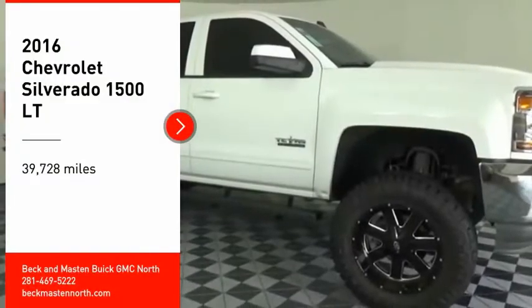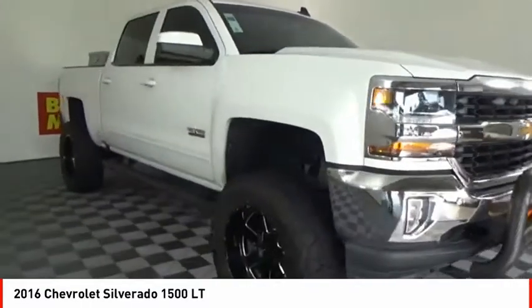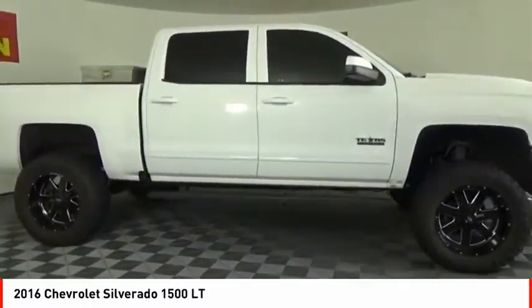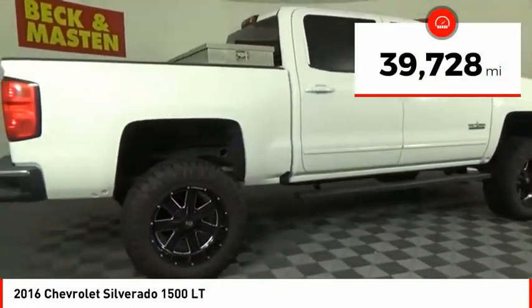We are pleased to show you the 2016 Silverado 1500. The Chevy Silverado 1500 has the lowest cost of ownership of any full-size pickup. This vehicle has less than 40,000 miles.